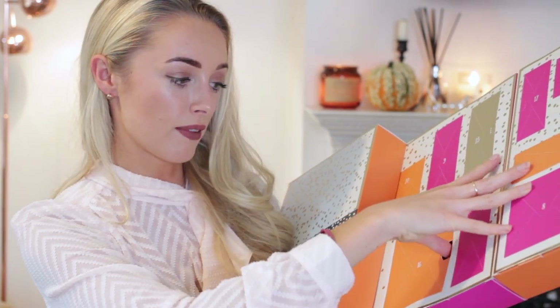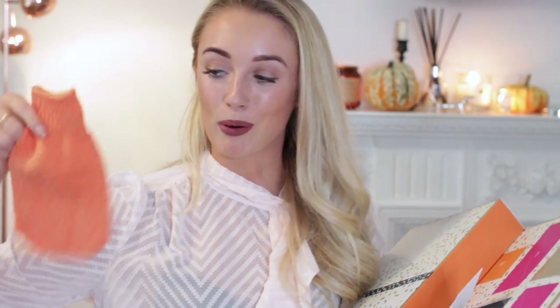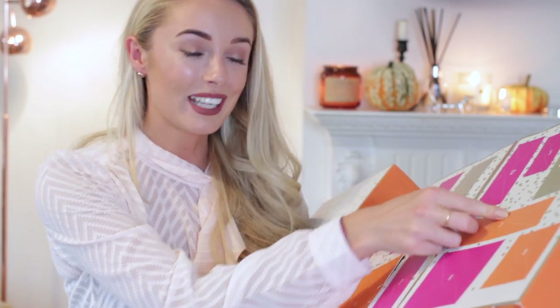Opening number 16 — this is an exfoliating body mitt, normally these come as a glove with fingers but this is more of a mitt shape. I personally use an exfoliating mitt every time I shower because it helps keep the skin cells regenerating without being as harsh as a scrub. It'll be nice to use a mitt as opposed to a glove — something I haven't tried before.